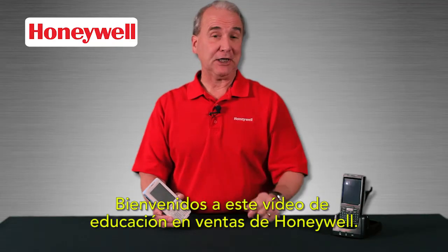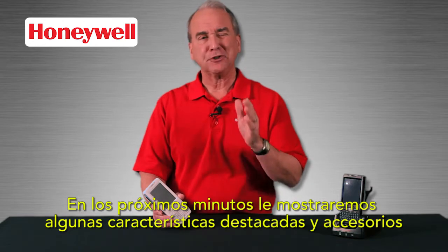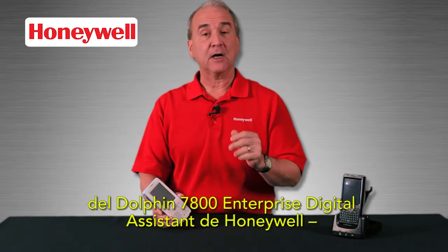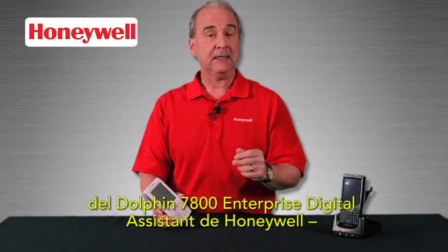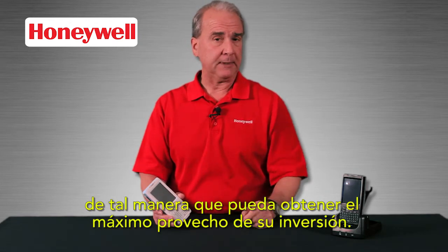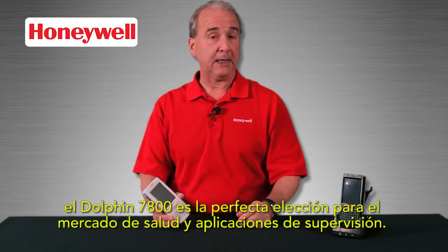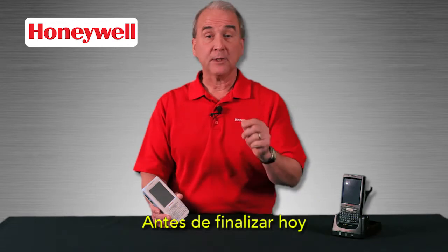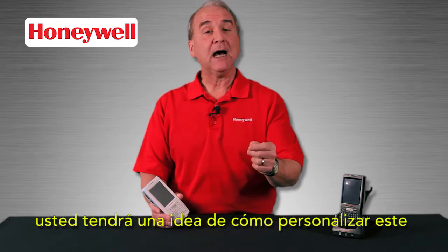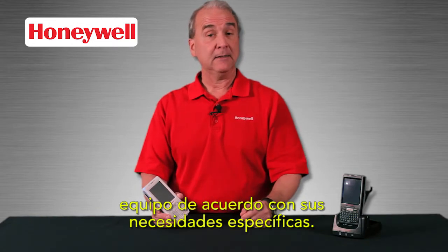Welcome to this Honeywell sales education video. In the next few minutes we'll show you some outstanding features and accessories for Honeywell's Dolphin 7800 Enterprise Digital Assistant so that you can get the most out of your investment. You already know that for health care and for supervisory applications the Dolphin 7800 is a perfect choice, and before we're done today you'll have an idea about exactly how to customize it for your specific needs. So let's begin.